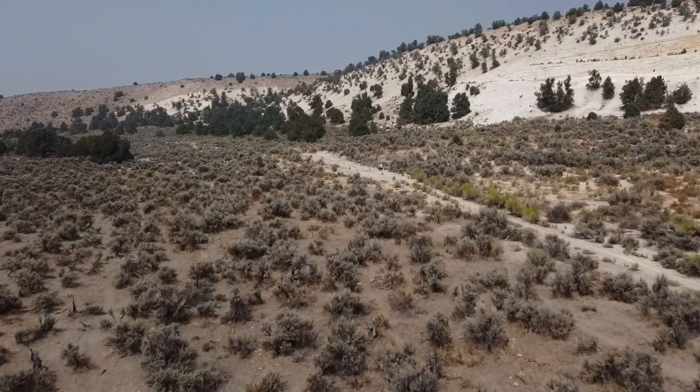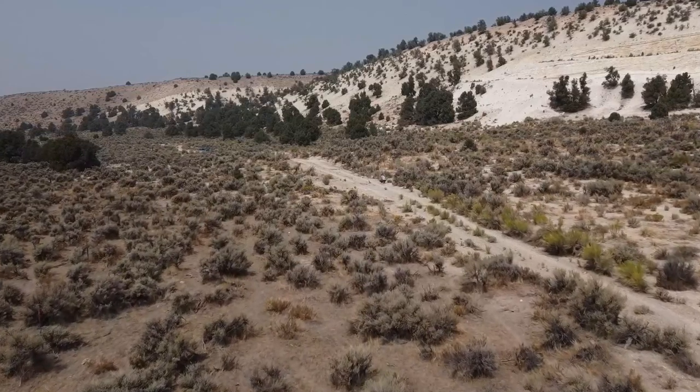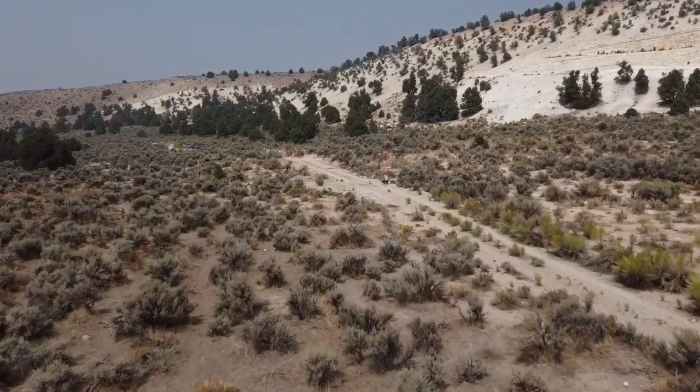Welcome to Exploring This Life, Season 1, Episode 18. Today we explore Buffalo Canyon and we look for fossils and opal.